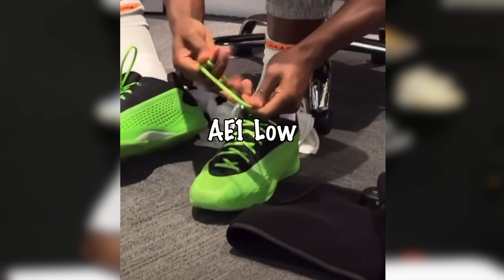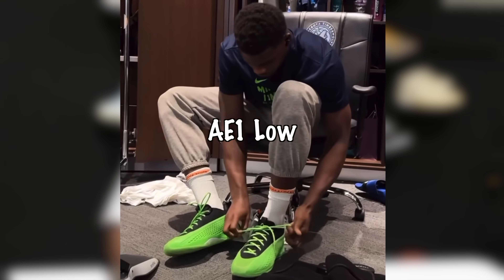If you've had a pair, let me know if I'm spot on with that. Anytime I start testing different brands, y'all be asking for it. Timberwolves are at the playoffs — yeah, the Mavs got them out there — but you can't lie, that AE1 low looks elite.